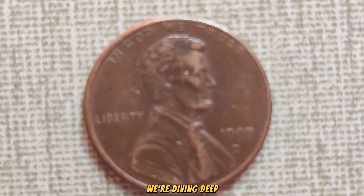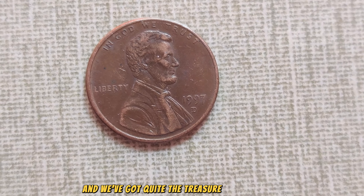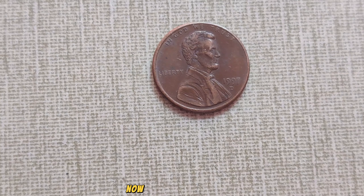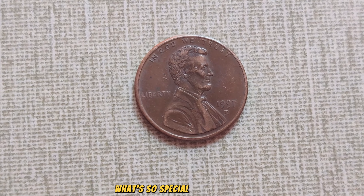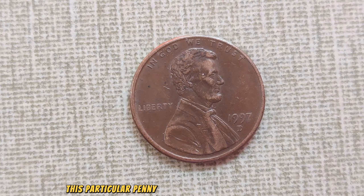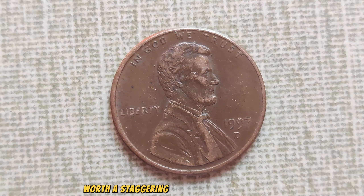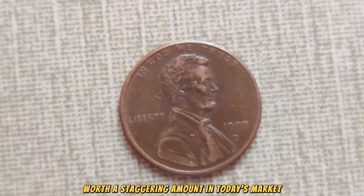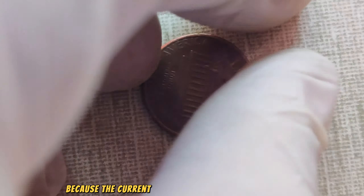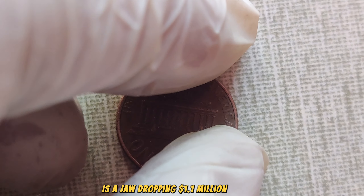We're diving deep into the fascinating world of numismatics, and we've got quite the treasure to talk about: the 1997 D-Mint Mark Lincoln penny. You might be thinking, what's so special about a penny? Well, this particular penny is more than just a common coin — it's a hidden gem worth a staggering amount in today's market. The current market value of this humble penny is a jaw-dropping $1.1 million dollars.